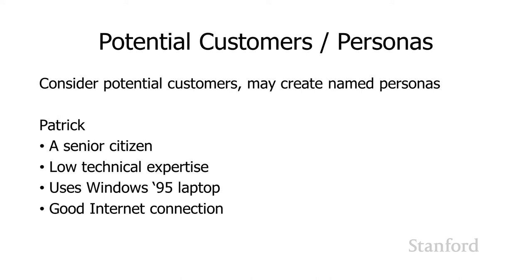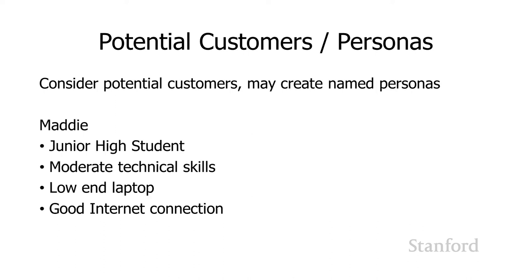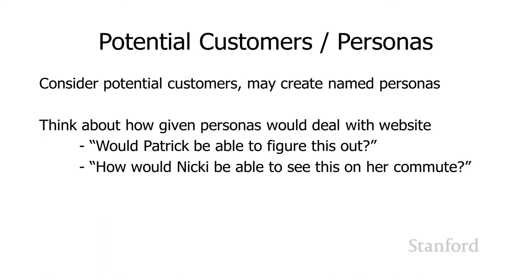We need to think about what range of people we're going to support, because as we've talked about with HTML and CSS, the more people you support, the more likely you are to run into problems with their web browser and the fewer cool CSS features you'll be able to use. Maddie is a junior high school student with moderate technical skills, a low-end tablet, and a good internet connection. The idea is we can think about the different tasks customers might do on the website, and then in our meetings, we can bring up these personas.